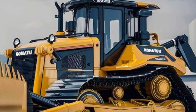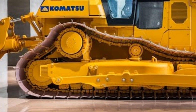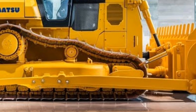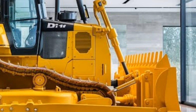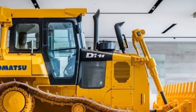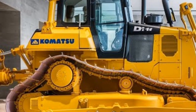Welcome to Tractor Talk Show. Today we're diving into one of the most anticipated machines in the world of heavy equipment: the 2025 Komatsu bulldozer. If you're passionate about powerful construction machinery, stick around as we explore what makes this bulldozer unique — from its features to performance enhancements — whether you're a contractor, operator, or just a fan of engineering marvels.